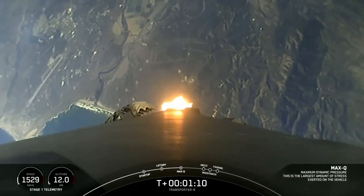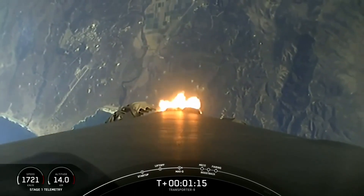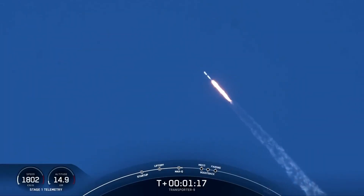MAX-Q. And great call out there. We've passed through MAX-Q. Next up will be a few events happening back-to-back: MECO, Stage Separation, Stage 1 Flip, SES-1, and then the start of the boost-back burn on the first stage vehicle.